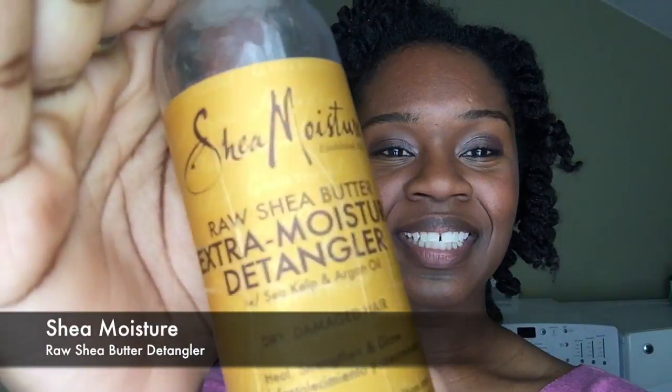It's the Raw Shea Butter Extra Moisture Detangler. They actually have one for low porosity hair — I have low porosity hair and really want to try that one — but for now I'm using this original version. I think the key ingredient really helping me is marshmallow root. I use this as directed in the shower with soaking wet hair, and the comb was just flying through these kinks. When it says detangler, it really is a detangler — it fulfilled all its promises.